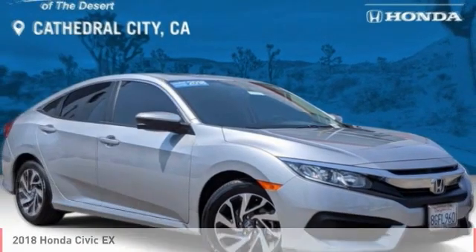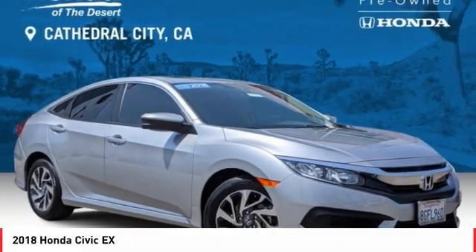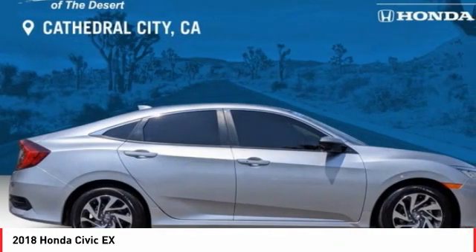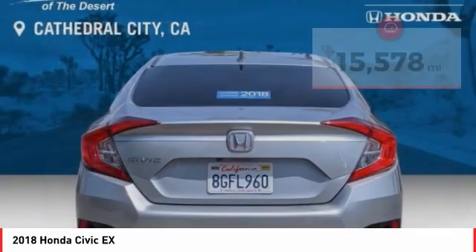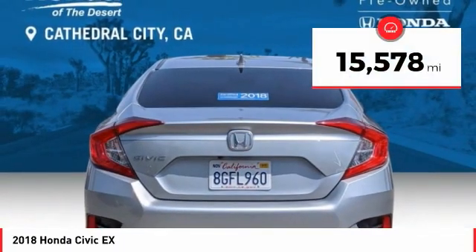You are going to love the 2018 Honda Civic. Practical, awesome gas mileage, and incredibly reliable — and it is priced below $25,000. This vehicle has less than 20,000 miles.